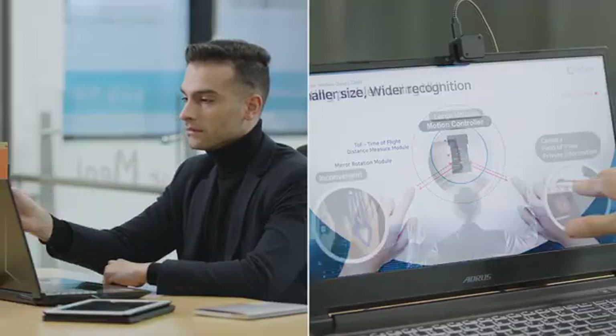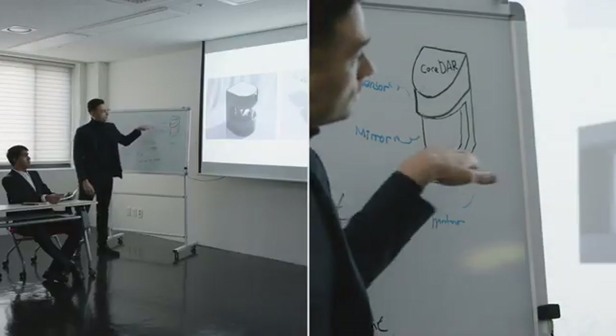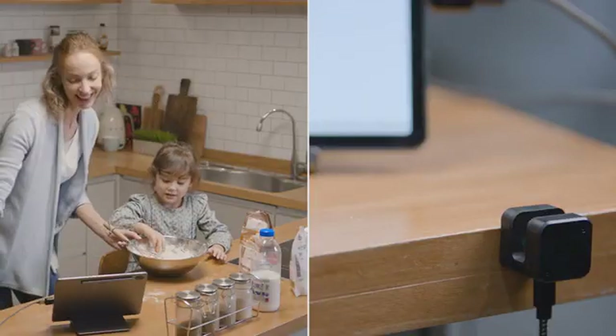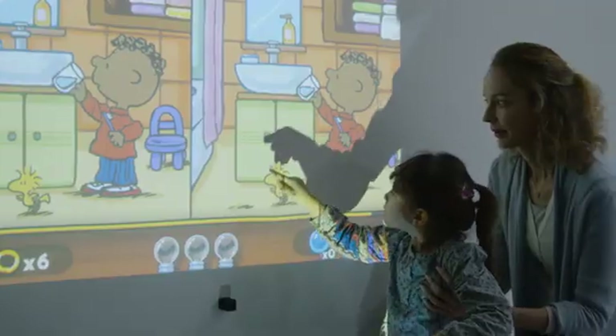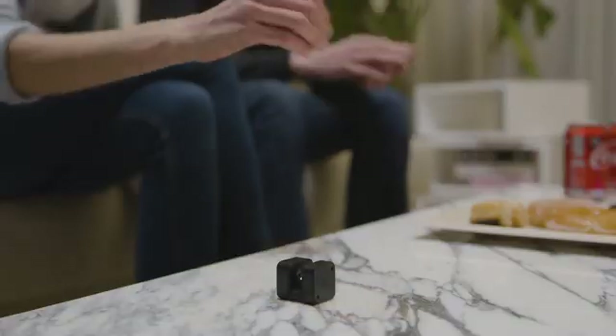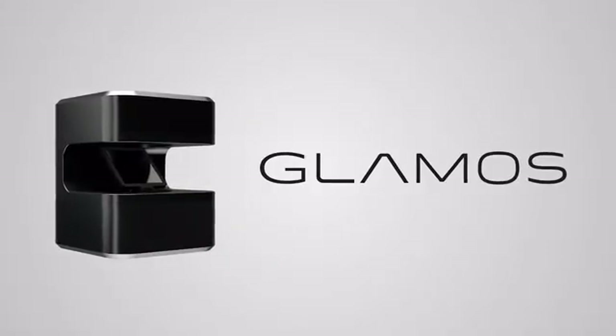Explore the seamless possibilities of Glemos and bring your devices to life — anywhere you want, with all kinds of devices. Experience a whole new level of comfort, convenience, and fun. The choice is yours. Glemos.